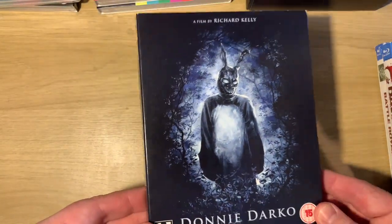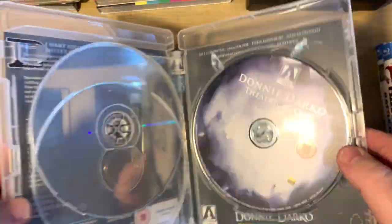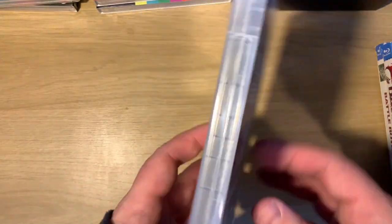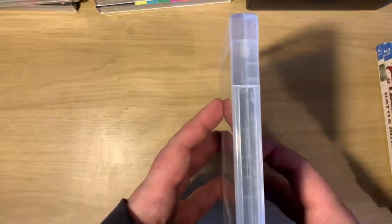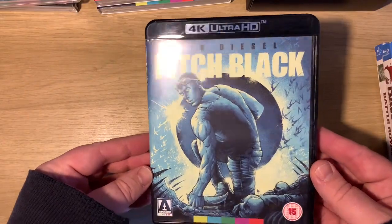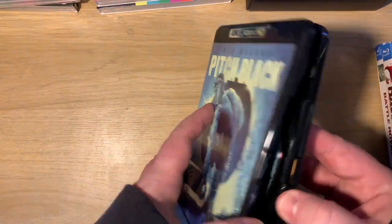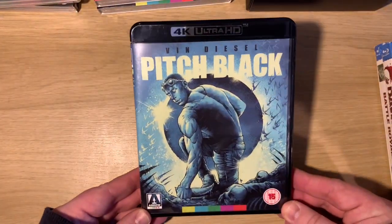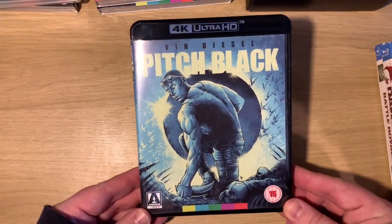Then we have Donnie Darko with a slip - two discs, director's cut and theatrical cut. We also have Wes Craven's People Under the Stairs - single disc, no book. And this is the first 4K Arrow released, which is Pitch Black - single disc with the book. I remember going to the cinema to see this without knowing much about it and it was really good.